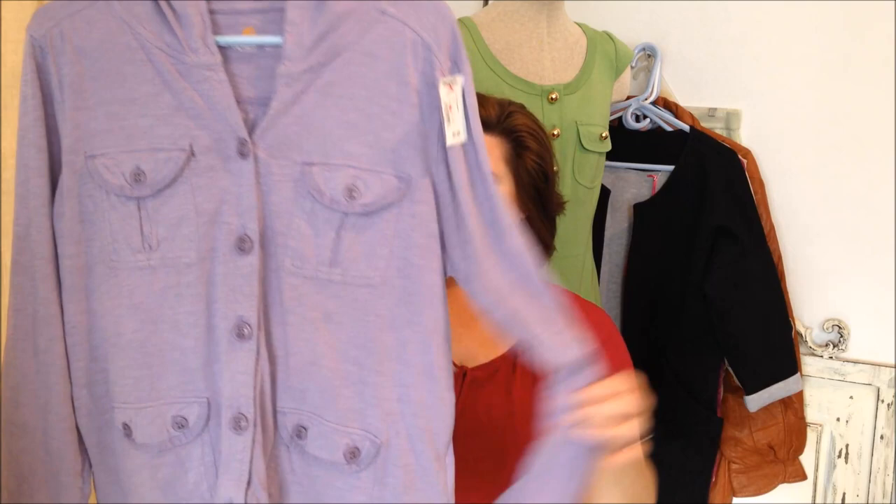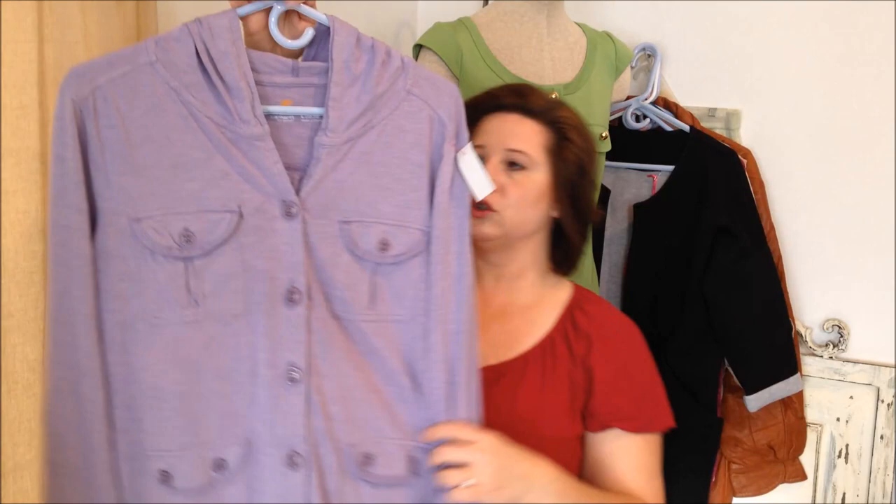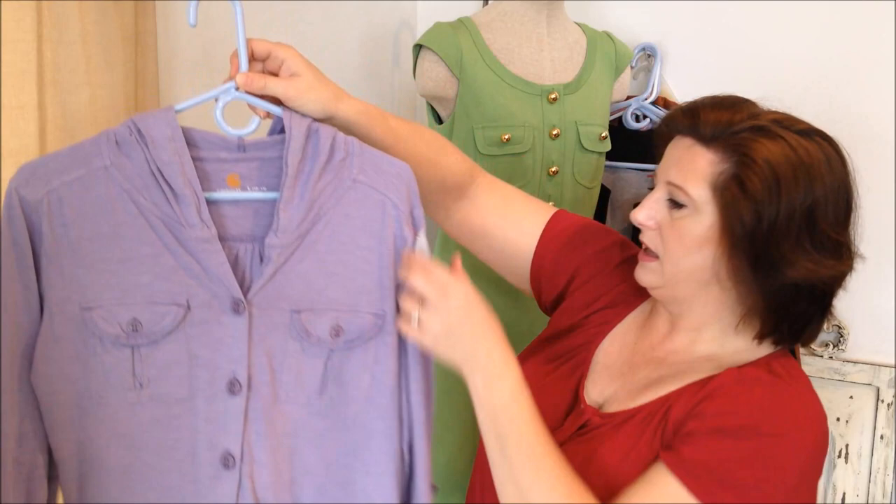I've actually never seen a Carhartt women's button-up jacket. This is just a knit hoodie — a hooded button-front jacket — and they do seem to sell really well. I love Carhartt stuff. This does have the roll-up thing where you can button it and keep the sleeves short. It's just a really cute little jacket, it's a size large, and it was $5.99.